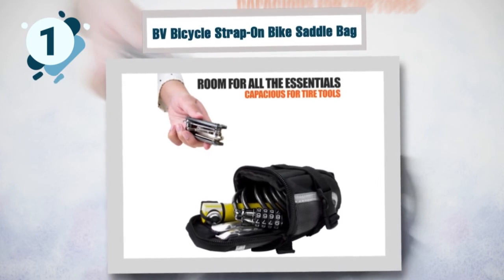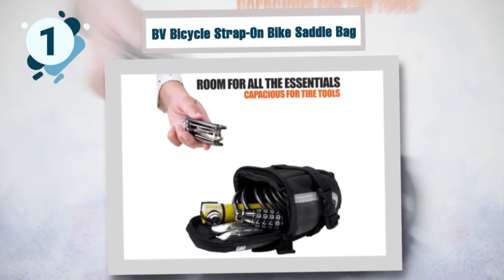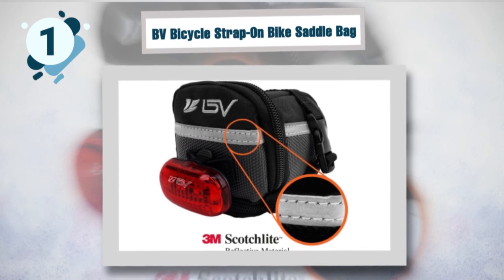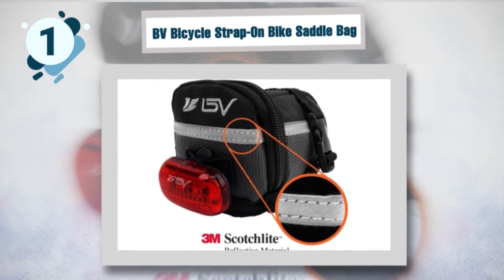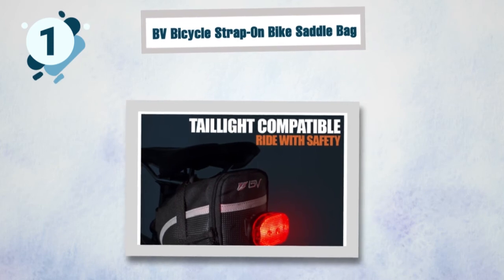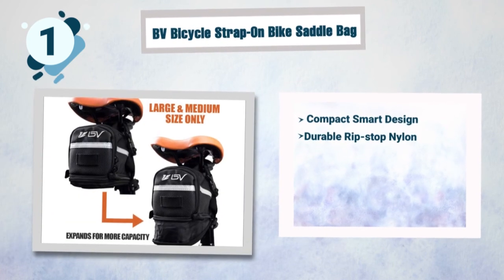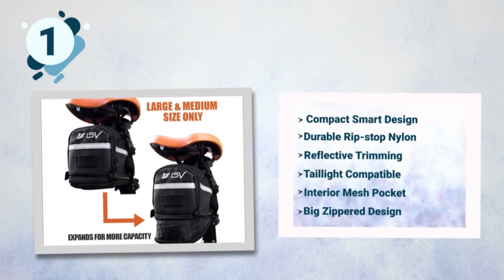The big zippered opening provides easy access. This saddle bag contains a small mesh pocket that will come in handy when you want to keep small items easily accessible, like your ID or special emergency medication. The smart design will allow more necessities to fit in while providing easy access to everything you need. Some best features of the BV bike saddle bag: compact smart design, durable rip-stop nylon, reflective trimming, tail-light compatible, interior mesh pocket, and big zipper design.